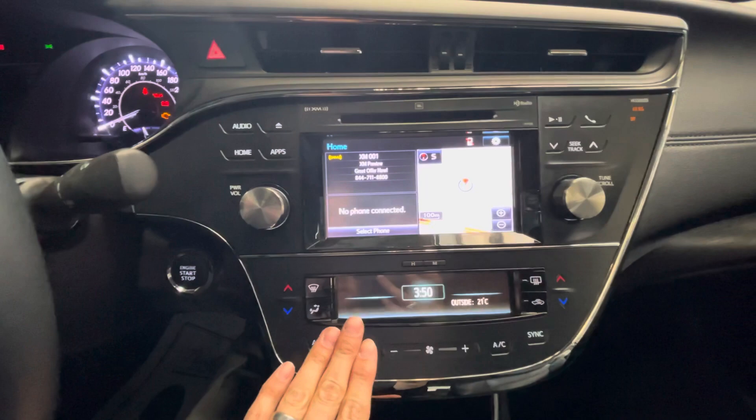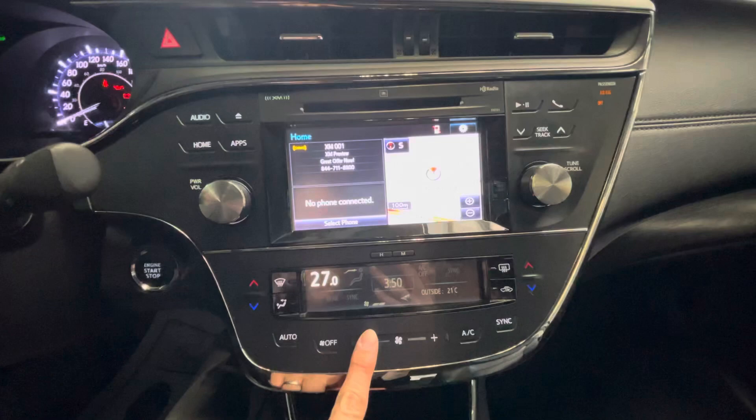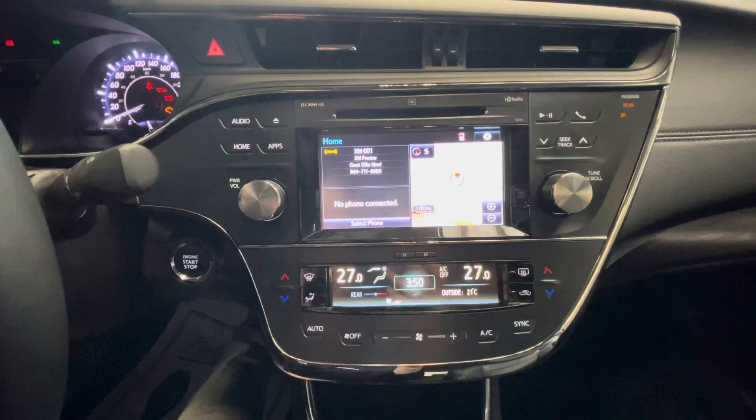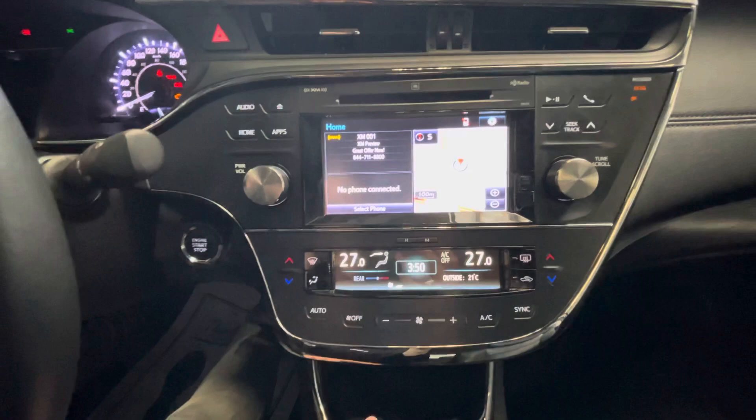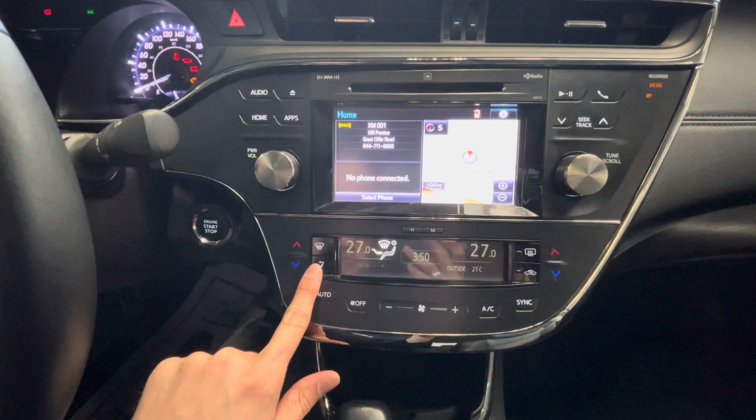Here is your nice display — I absolutely love this, by the way. It's so nice and it's all touchscreen, so you can just turn it off, turn on the fan, turn the temperature down. You can sync it — it is dual sync — and then it looks like you can do the rear too, which is cool.